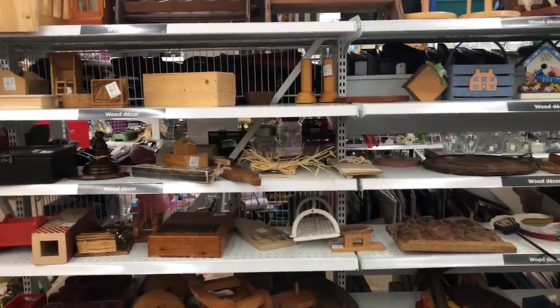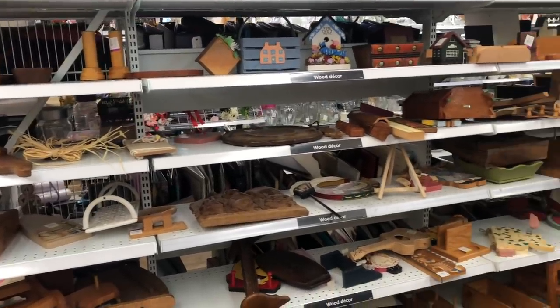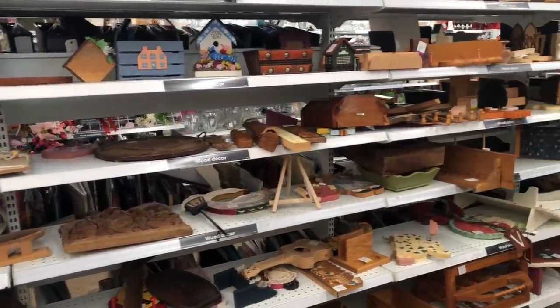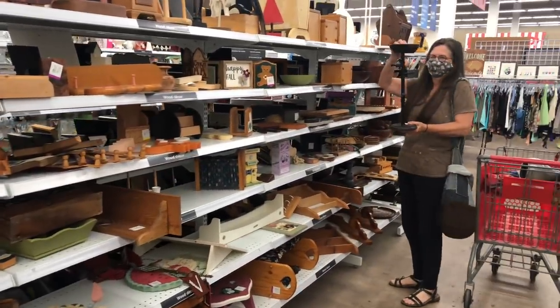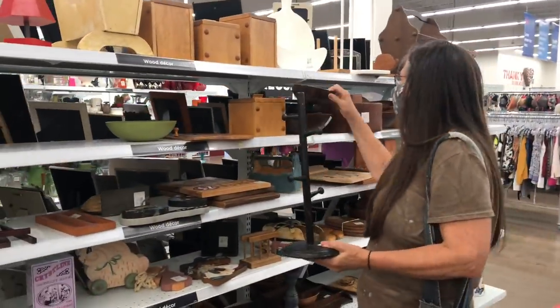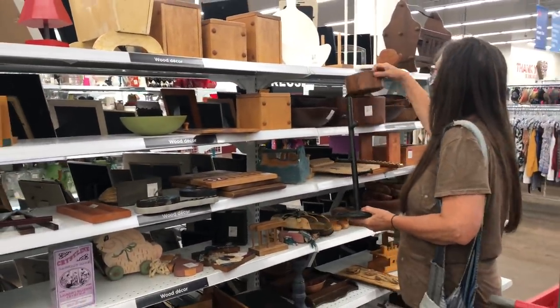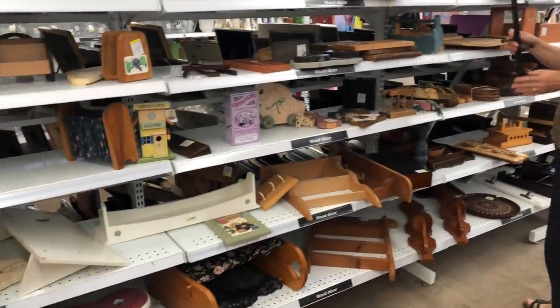My other favorite spot to look in the thrift store is the area where they have all this miscellaneous wood stuff in the home section. I always have so many DIY ideas when I come here. Mom likes to find these wood bowls and sort of make little trinket holders and jewelry stuff with those. Lots of different projects you can do, so we're going to take a look and see if there's any treasures here.